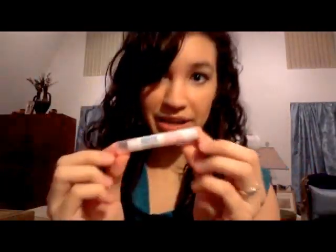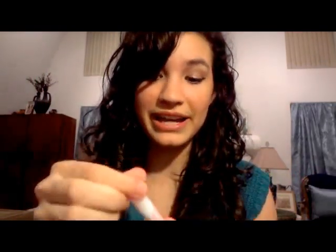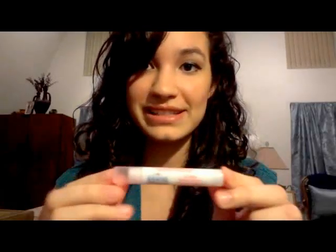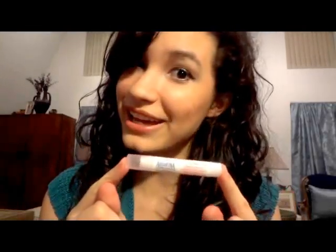Another favorite is my Aquafina Flavor Splash Lip Balm. I love this lip balm. It's just a clear lip balm, very moisturizing and tingly on the lips. And who doesn't love a good lip balm?